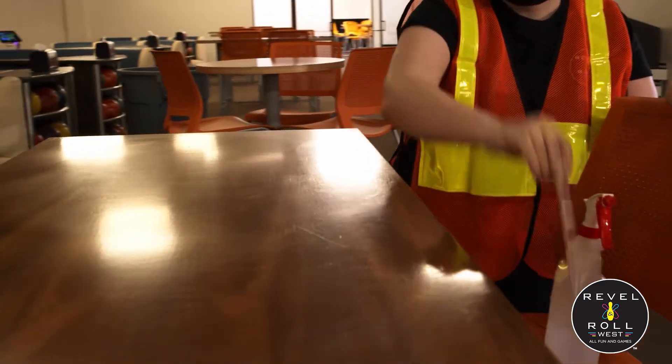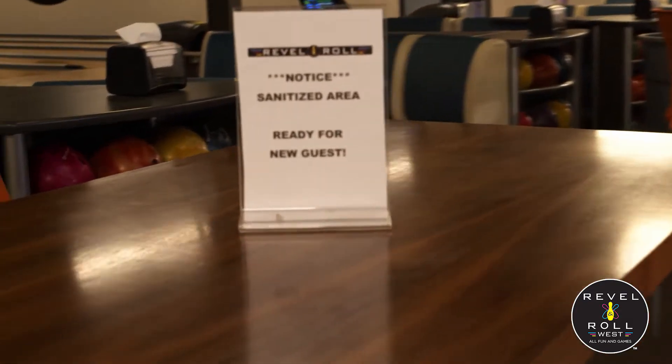As you make your way into the dining room, you will notice that all of our tables are placed six feet apart from one another. We also have included table toppers on each table, indicating when they are clean and ready to be used.